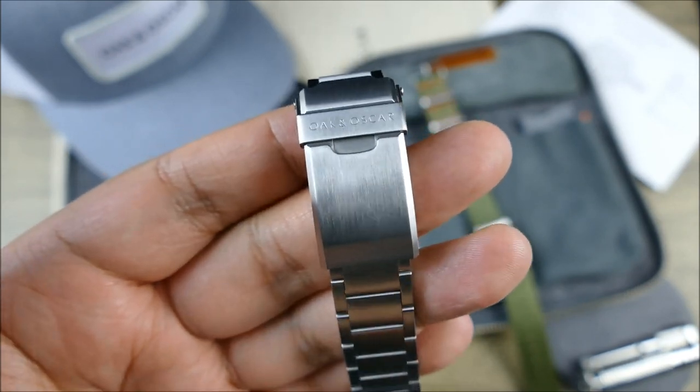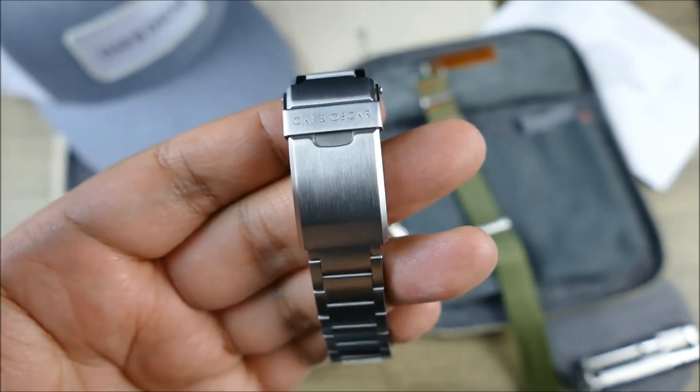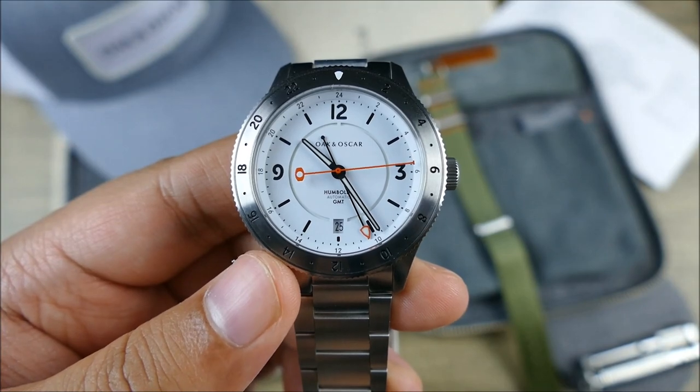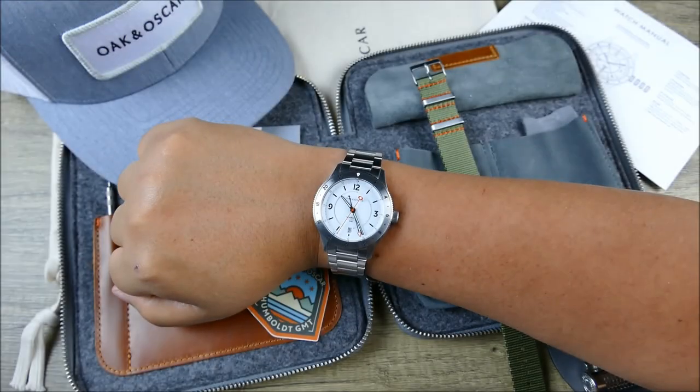It has a great taper from 20 down to 16 millimeters, leading to this gorgeous clasp that outmatches clasps on watches costing a lot more — which is always very impressive. With that said, let's get this piece on the wrist and see how it wears.